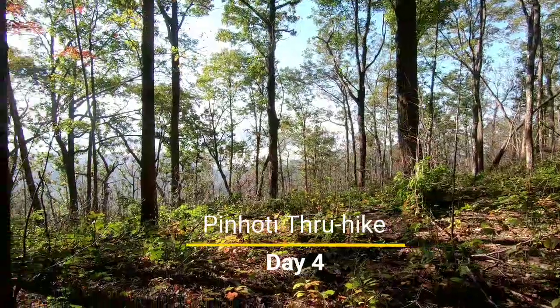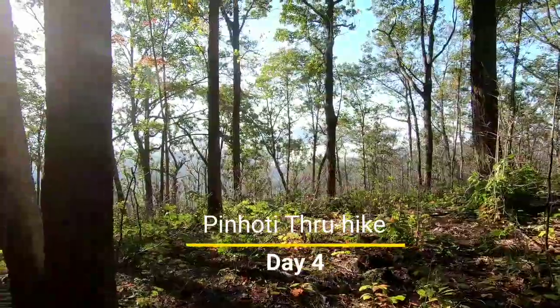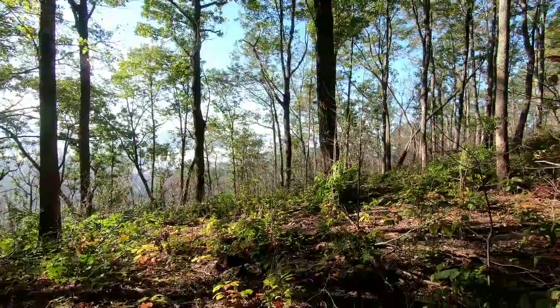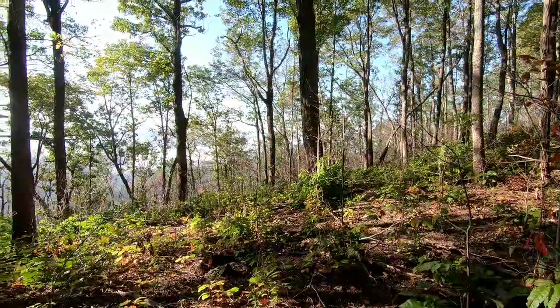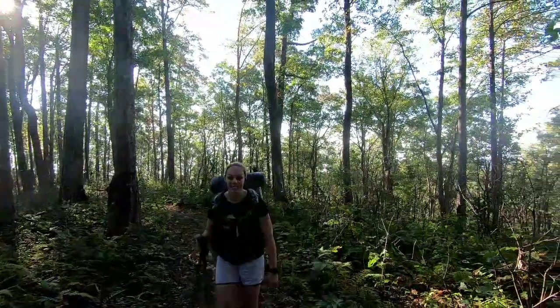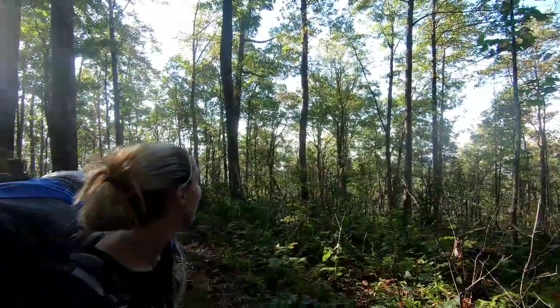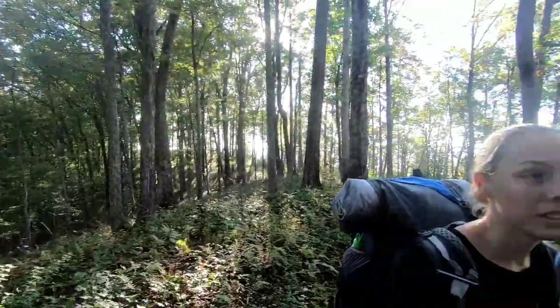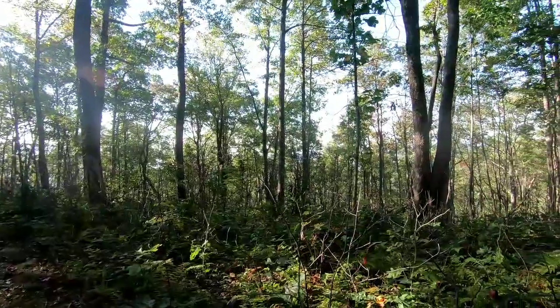We're way above the cloud line and you can see the clouds all below, so the mountains look like little islands — it's pretty amazing. We're on this ridge walk and on both sides there's just a drop-off. It's pretty cool walking here above the clouds; you can see the clouds below us.